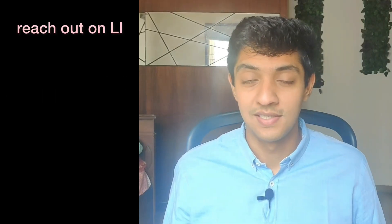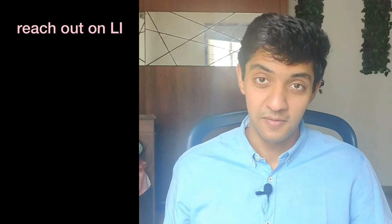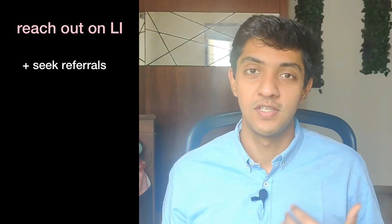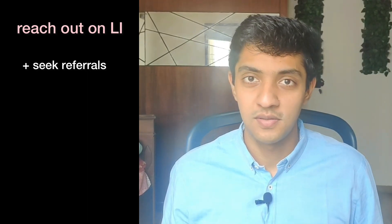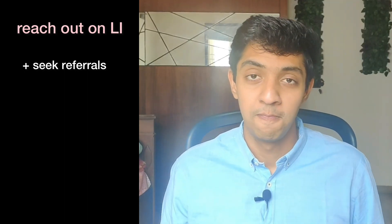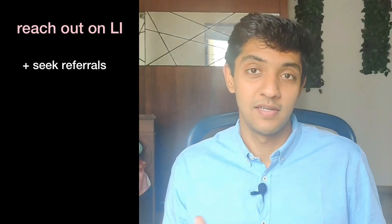The second approach is to reach out to people on LinkedIn. You could reach out to someone to seek a referral — maybe you found a job on LinkedIn and you want someone to refer you, so you reach out to a person working at that company. You have a small discussion with them about why this job is a good fit for you, and then you ask them for a referral. That's a great way to beat that initial applicant tracking system.